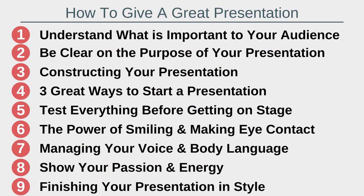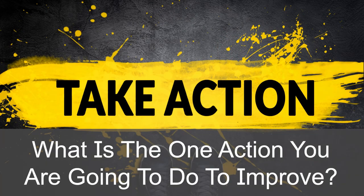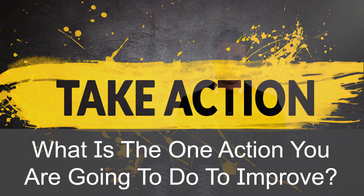The key presentation tips we have gone through today are: one, understand what is important to your audience; two, be clear on the purpose of your presentation; three, constructing your presentation; four, three great ways to start a presentation; five, test equipment before getting on stage; six, the power of smiling and making eye contact; seven, managing your voice and body language; eight, show your passion and energy; and nine, finishing your presentation in style. After learning about how to give a great presentation at work, what is the one action that you're going to take away to improve your presentation skills? Let me know in the comments below. Thanks very much for watching and I look forward to speaking to you again soon.